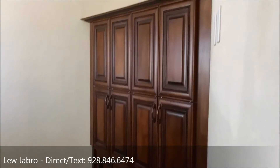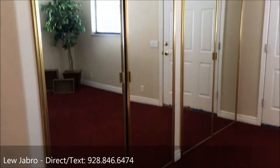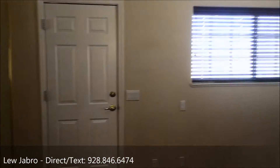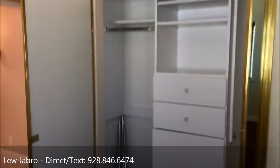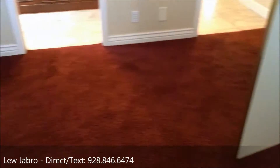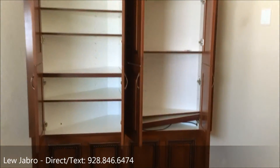The third bedroom has built-in cabinets that could work as a vanity, double closets, and a door that goes out to the pool area as well. These are hinged mirrored closet doors — open them up and you can see inside. There are built-in cabinets with really beautiful wood, and also built-in speakers in this room.